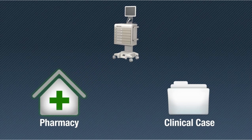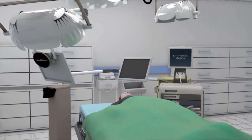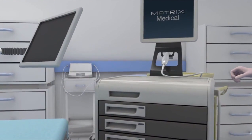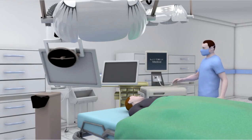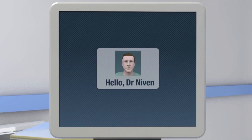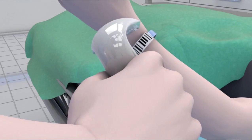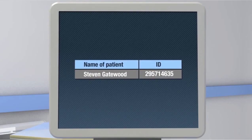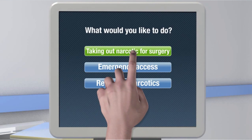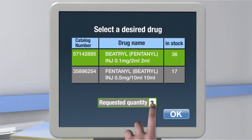In surgery rooms, the Matrix system allows the secure storage and complete management of narcotics. Taking out narcotics is possible only by authorized users. After identifying the patient, the anesthetist can select a narcotic according to his authorizations. The system will allow access only to the selected drug at the quantity requested.